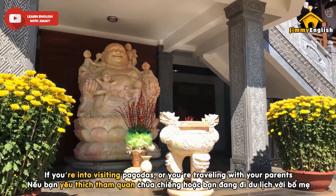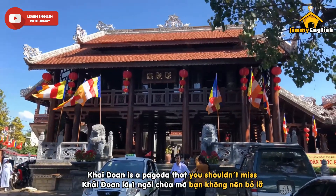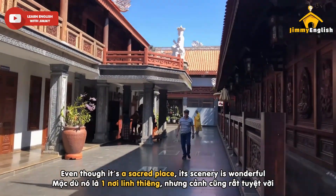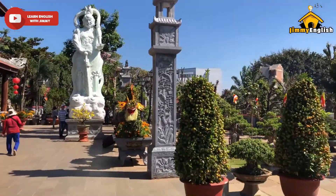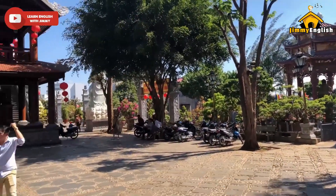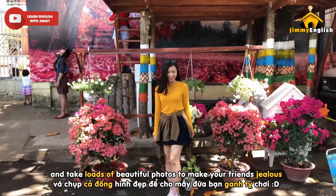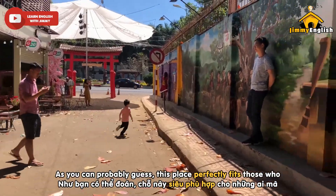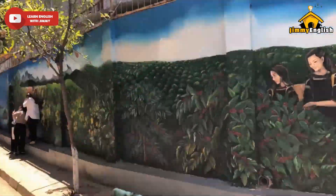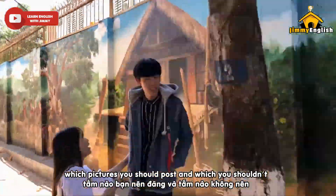If you're into visiting pagodas or traveling with your parents, Cai Duang is a pagoda you shouldn't miss — it's in fact the biggest one in Buon Ma Thuot. Even though it's a sacred place, its scenery is wonderful and you can snap some great shots with your travel buddies. At night, you can go to the walking street and take loads of beautiful photos to make your friends jealous. This place perfectly fits those who enjoy having stunning pictures on social media.